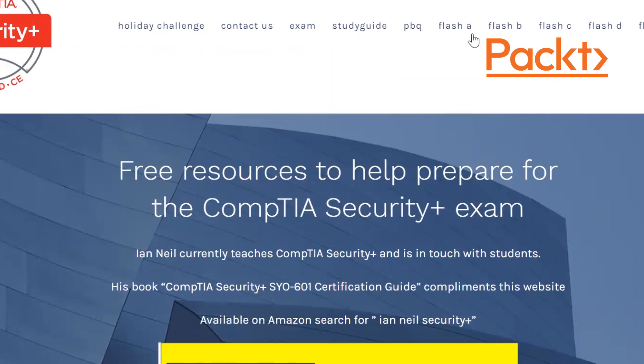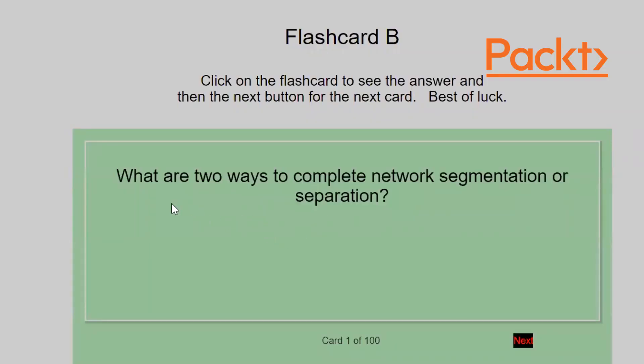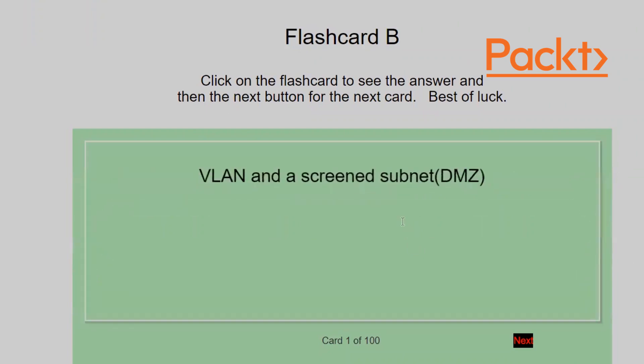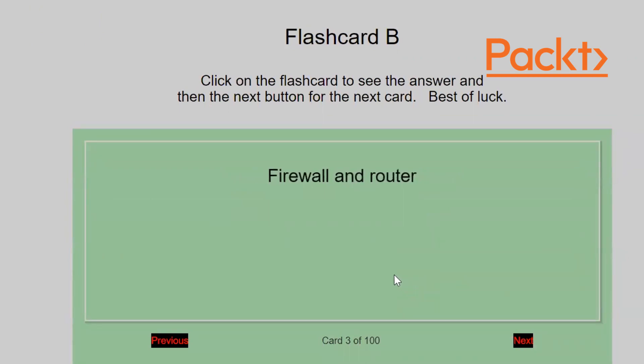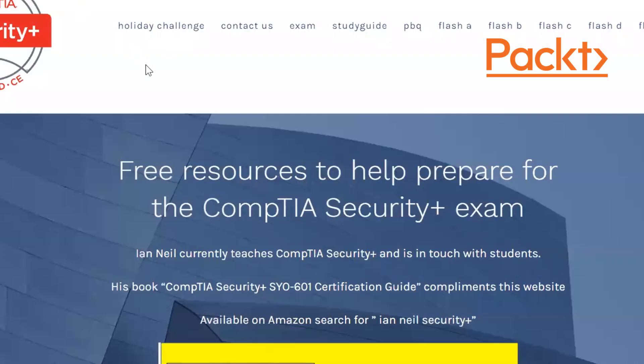Let's look at the flashcards on the website. For example: 'What are two methods of network segmentation or separation?' — click the card to reveal VLAN and screened subnet, though DMZ is still in use. 'What device could suffer an ARP attack?' — a switch. 'What two devices use access control lists?' — firewall and router. A lot of work went into building these for students.